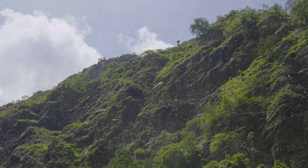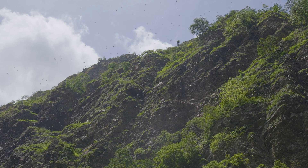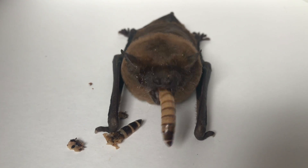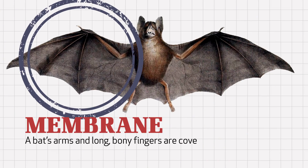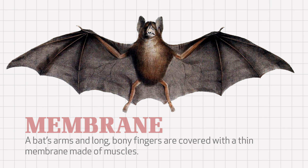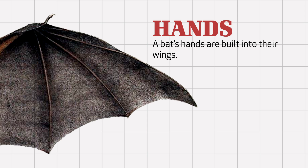As impressive as these feats are, the airborne maneuvers of bats make the greatest athletes in the world look average at best. Bats are quite unique, being the only flying mammals on Earth. Depending on the species, many bats look like rodents with wings — really cool wings. A bat's arms and long bony fingers are covered with a thin membrane made of muscles. Their hands are built into their wings.